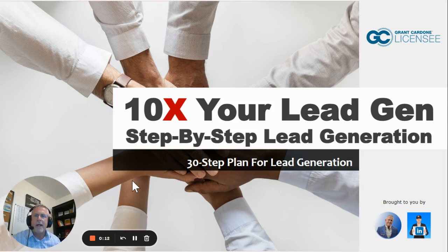Hey, Brian Wells coming back at you with the 10x your lead gen series. Before we get into step four, once again hit like and subscribe to get all 30 steps. We are on step four right now.